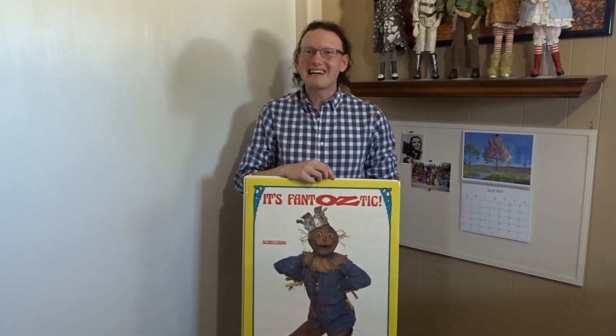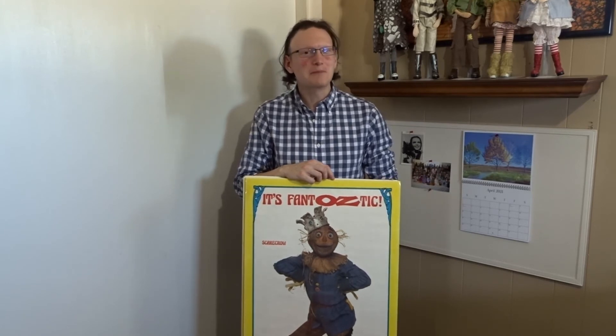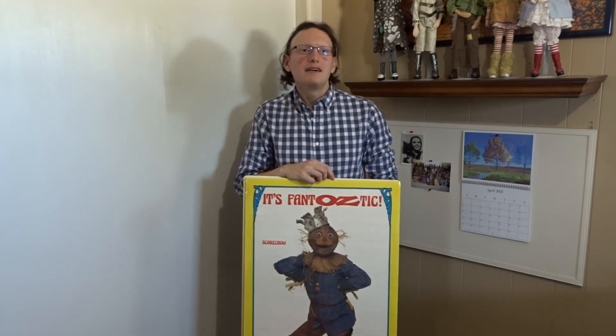These are certainly some of my favorite Return to Oz posters. But then again, kind of all of them are, so let's just roll with it. What's your favorite Return to Oz posters? Comment down below.